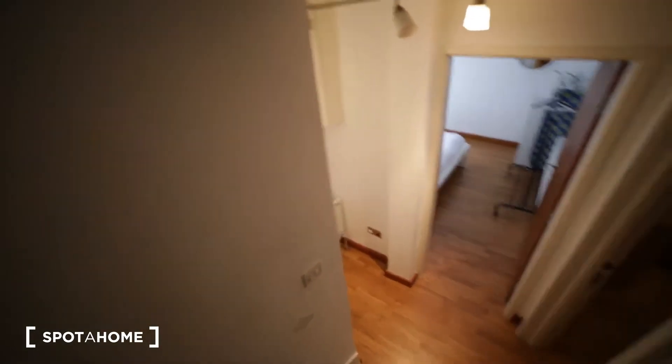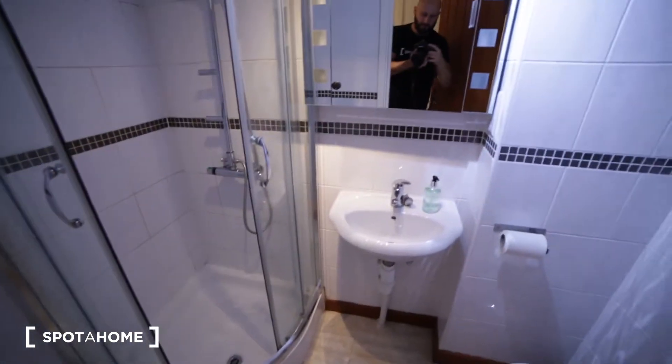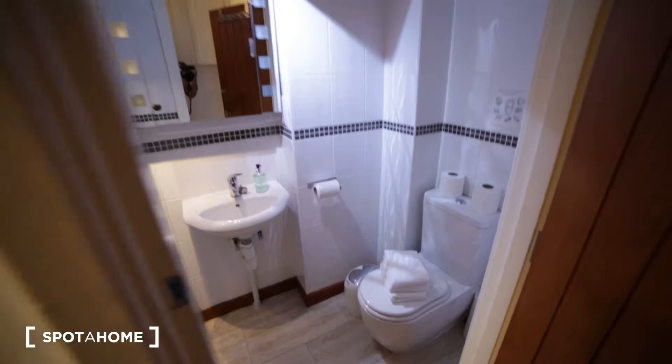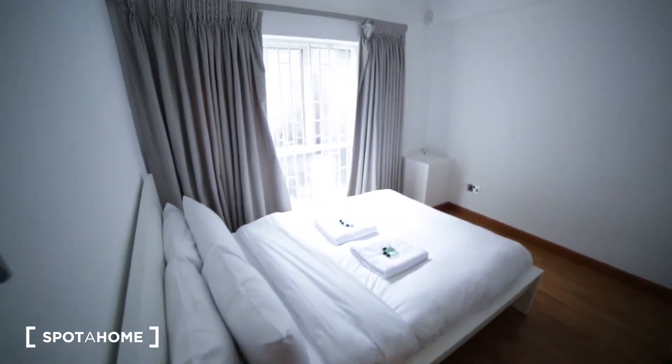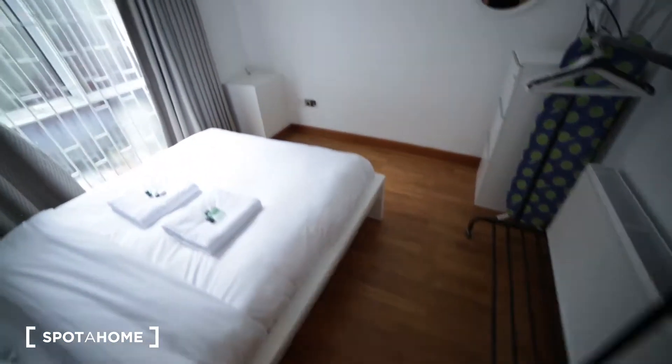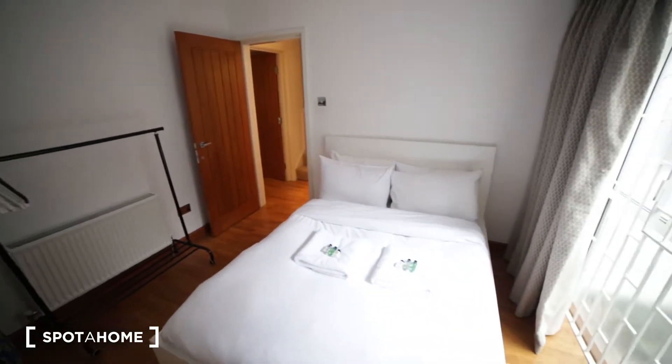On the lower ground we have bedroom one, bedroom two, a door to the small terrace, a closet, and bathroom number one with a shower unit, toilet, and mirror. Bedroom one is a medium size with a double bed, wooden floor, a window, chest of drawers, racks for clothes, and a radiator.